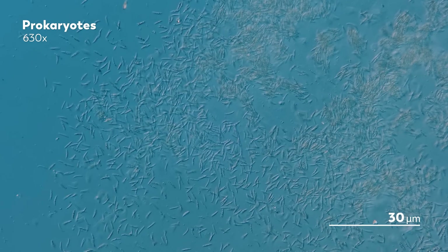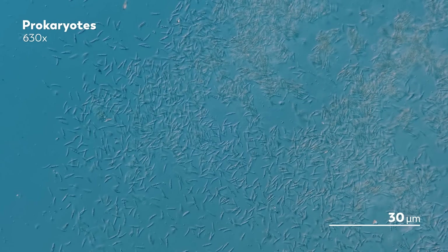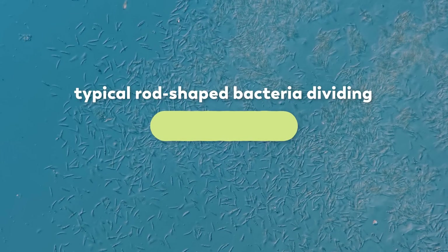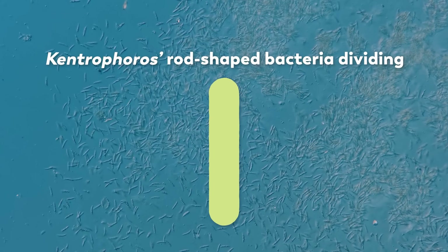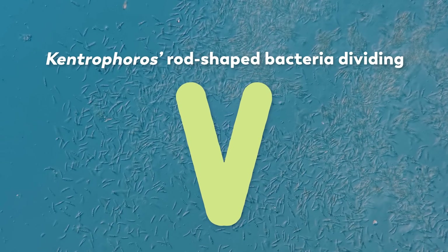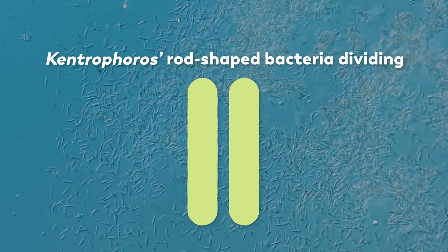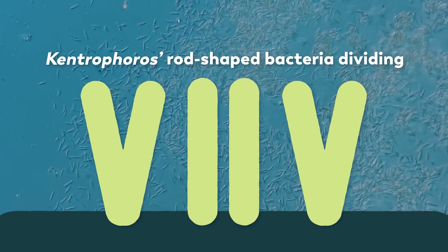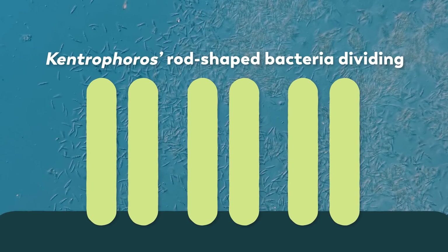Meanwhile, the Kentrophorus' bacteria divide in a way that is not typically seen, but that makes sense when you remember how it lives. Typically, a rod-shaped bacteria would divide down the middle, along its shorter axis. But these bacteria tear apart down the longer axis, breaking apart into a sort of V-shape that then splits in two. Why would it do that? Because it lets them stay attached to their host as they divide, hooked on through the root of the V until it's ready to completely separate into two.